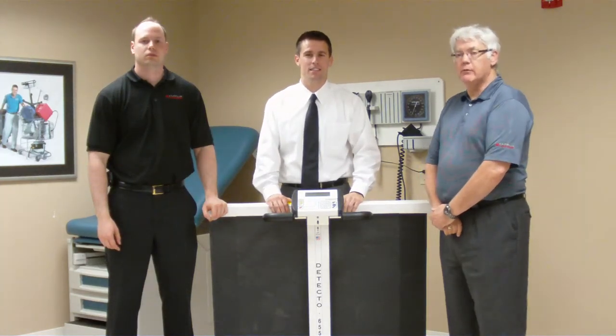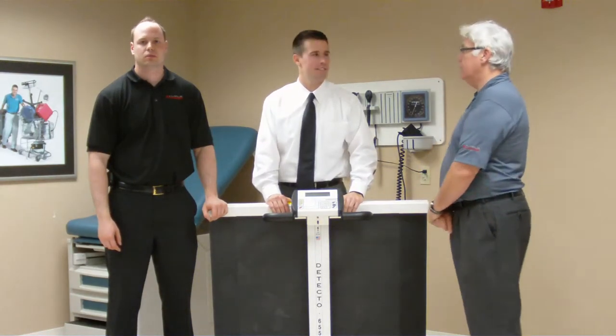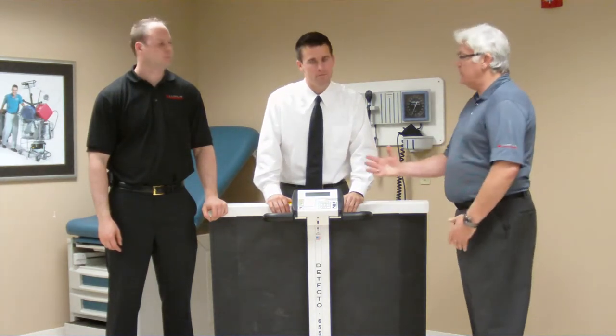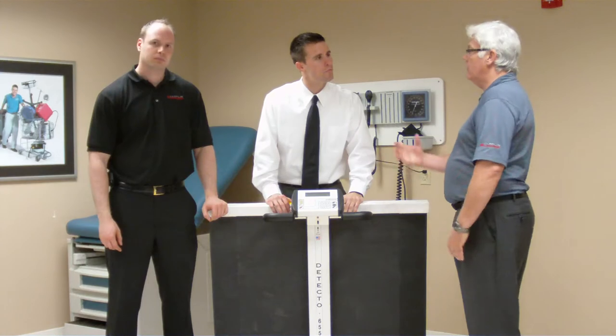Welcome to Claflin Canada. Today we're fortunate to have with us Jordan Chapman from Detecto Scales. Jordan, why should customers take a serious look at Detecto over the competition?